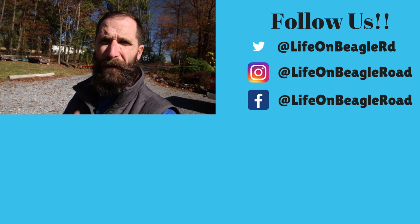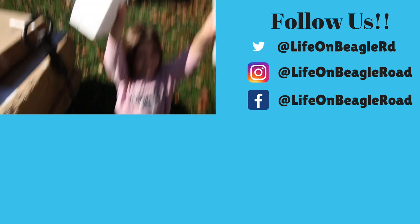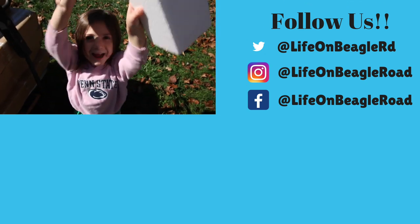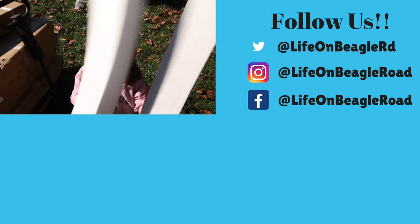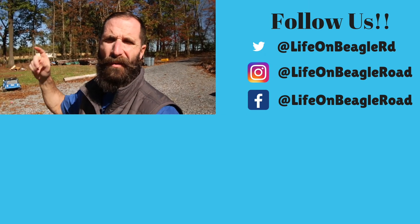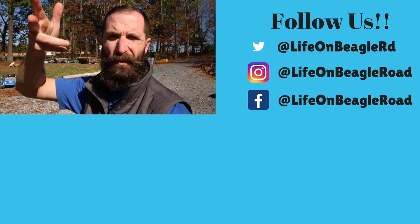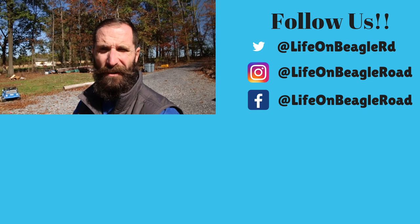Kenny also confirms he will still get that chicken coop done. He wishes everyone a great day and thanks them for hanging out. Courtney chimes in and they remind viewers to like, comment, subscribe, give a thumbs up, and do all the YouTube things. 'See you on the next one.'